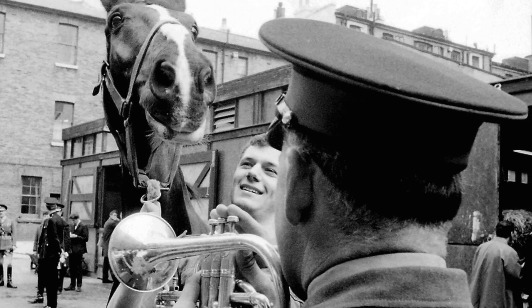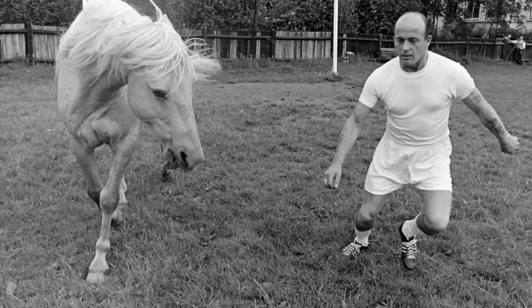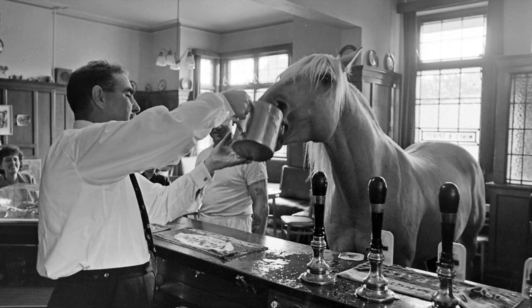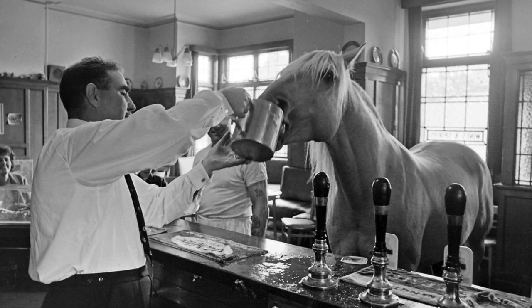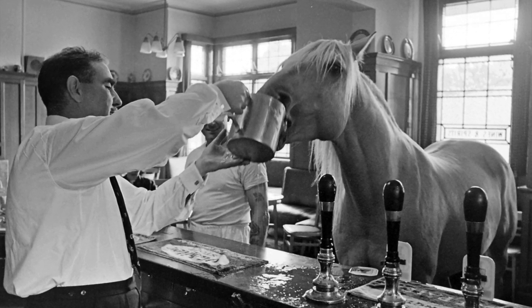One of the most enjoyable stories I worked on involved a football-playing horse who loved nothing better than a brisk game and then accompanying his owner to the local pub, where he swallowed a couple of pints of beer, usually at a single gulp.